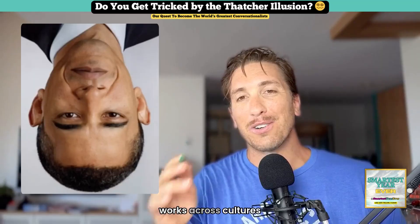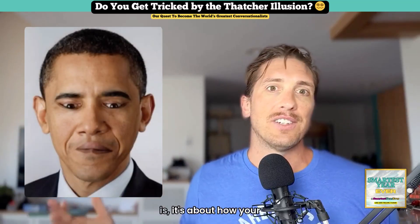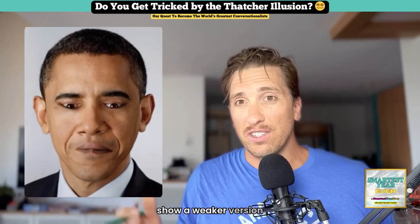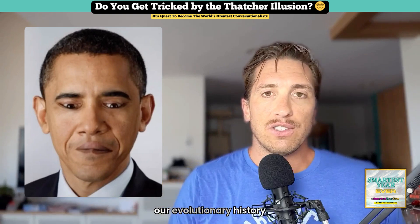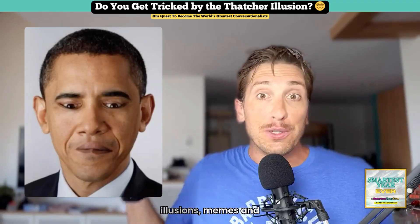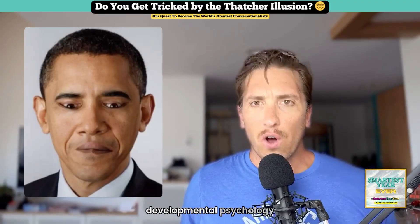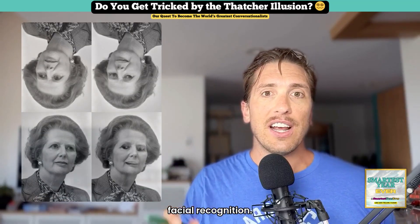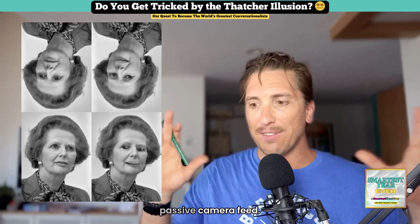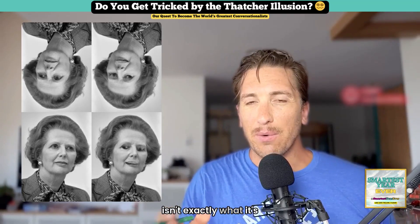The Thatcher Effect also works across cultures and with unfamiliar faces, so it's not just about knowing who Margaret Thatcher is — it's about how your neural software handles faces in general. Primates show a weaker version, suggesting the roots go way back in our evolutionary history to some shared ancestor. Beyond its utility in fun illusions, memes, and research on face blindness, it also plays a role in understanding developmental psychology and even testing AI facial recognition. In all these cases, it's a reminder that perception isn't just a passive camera feed — it's a fast, efficient, shortcut-riddled system that can miss the obvious if the scene isn't exactly what it's expecting.